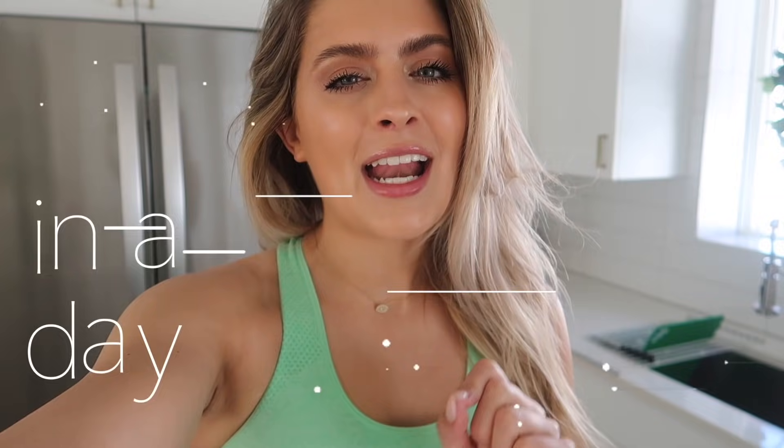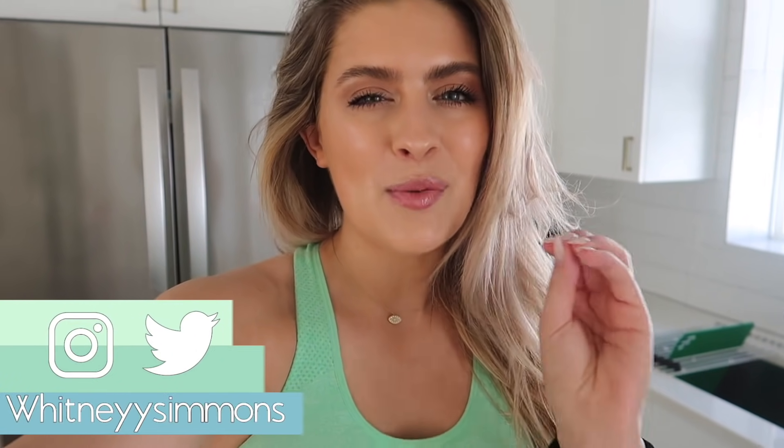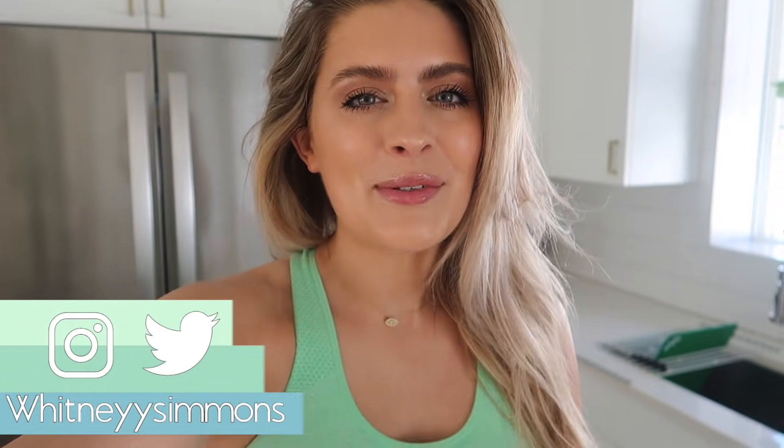Good morning! It's a beautiful day to be alive. Today I'm taking you through a full day of eating — what I eat in a day. We all know I'm a plain Jane; I eat the same thing every single day. It just makes my life easy, but it's so fun for me to film these videos and really challenge myself to switch it up and get creative. So that is what we are doing today.